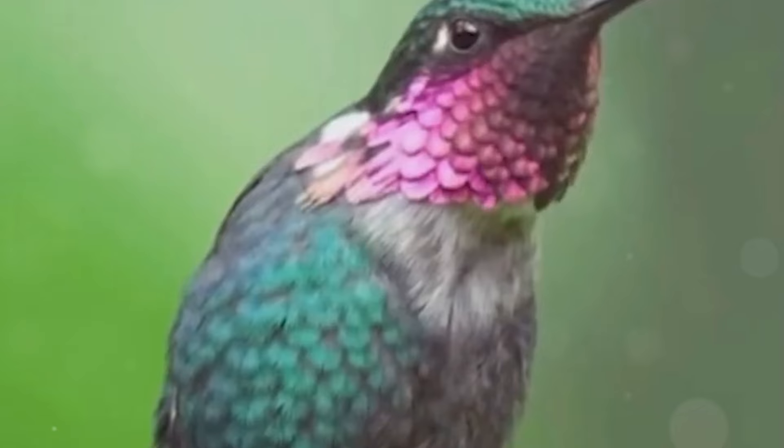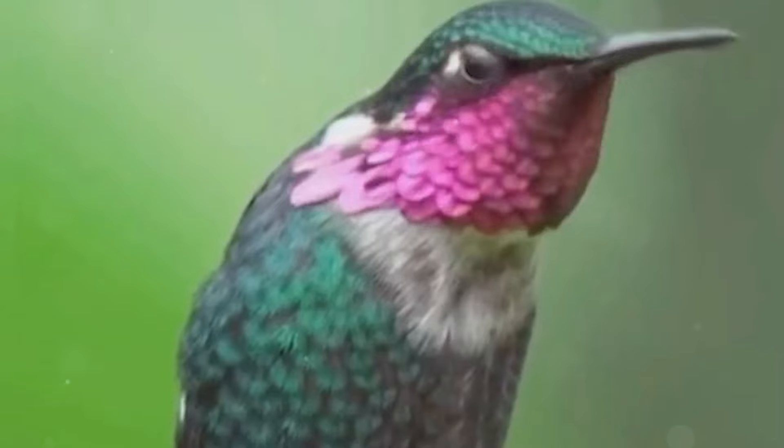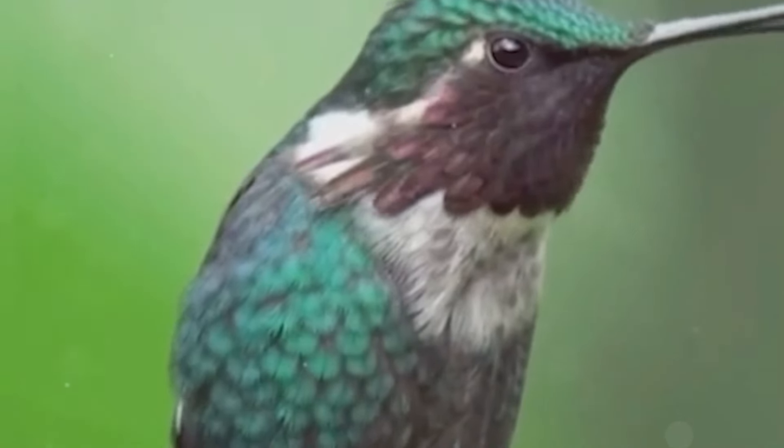Hummingbirds are truly extraordinary, with unique flight, high energy needs, diverse species, co-evolution with flowers, and remarkable brains. Prepare to be amazed by one of nature's most extraordinary marvels: the hummingbird.